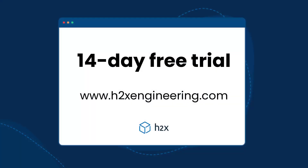We've got a lot more great features like this at H2X. If you want to head over to our website h2xengineering.com, you can access a 14-day free trial and test them all out for yourself. Thank you.